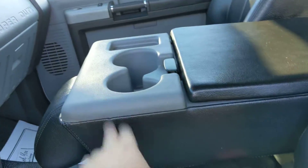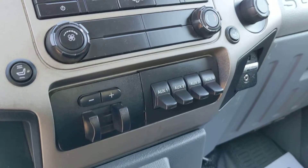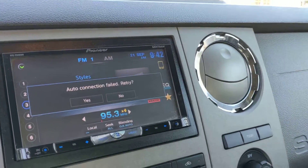Fantastic. You can flip this up as well to seat six. You're gonna have your trailer brake controller, all the auxiliary lights, there's your four-wheel drive on that side, heated seats, and the aftermarket deck.